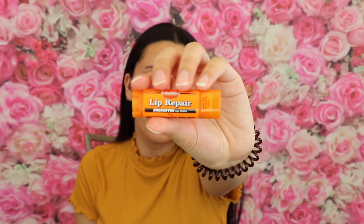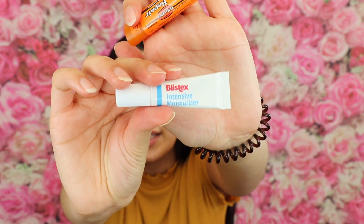Last but not least is my lip routine. I like to use O'Keeffe's Lip Repair — it is so moisturizing; I wish I'd found this when I was on Accutane. Then I use the Blistex Intensive Moisturiser, which really saved my lips when I was on Accutane — your lips will not crack if you use these two. I bought both from Boots; the O'Keeffe's was about three to four pounds, but it's so worth it.